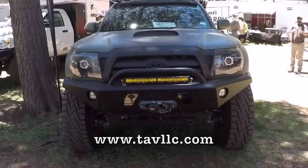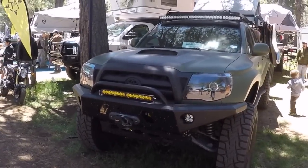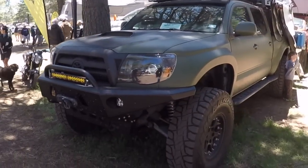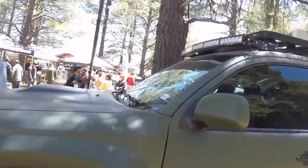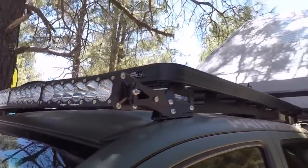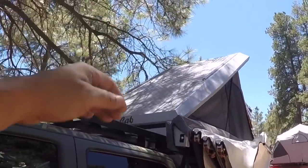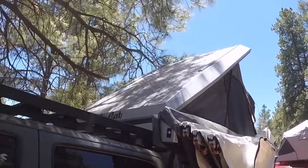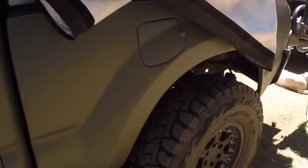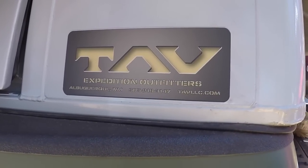Check out this badass Toyota Tacoma at the Overland Expo in Arizona. This is by TAV Expeditions — that is nice. It's got a really hardcore rooftop tent with an aluminum hard top on there, which is very durable. Usually you see those in fiberglass, but this one is aluminum. TAV Expedition Outfitters — tavllc.com.